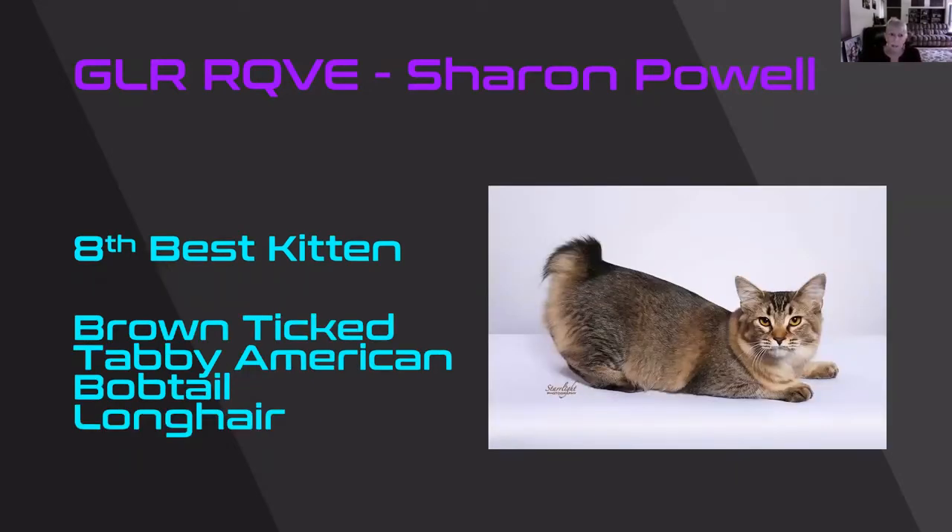Oh my goodness. Brown Tick Tabby American Bobtail, long hair division. Look at the beautiful tail on this guy. But this picture just showed that hunting gaze that they talk about, and the eye shape is beautiful. I just think this cat is exquisite. He is my 8th best kitten.